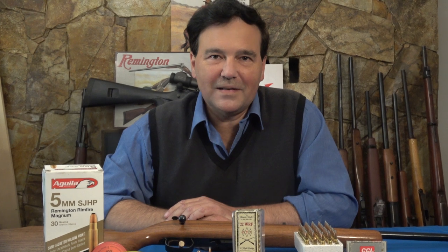For all the fuss and bother over centerfire rifle cartridges, which we're constantly studying and comparing ballistics for, in the end I think we all shoot the 22 rimfire probably more often than anything else.